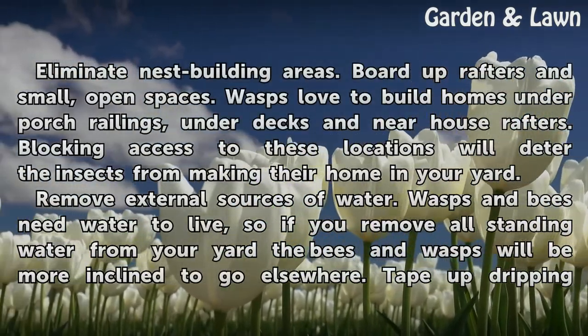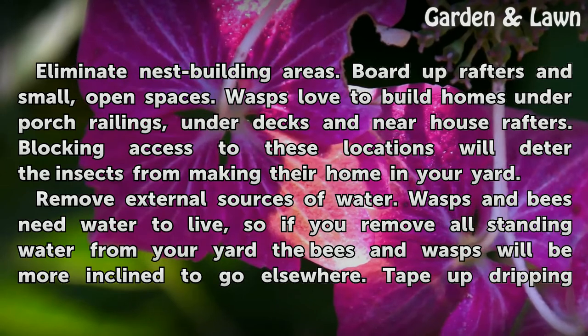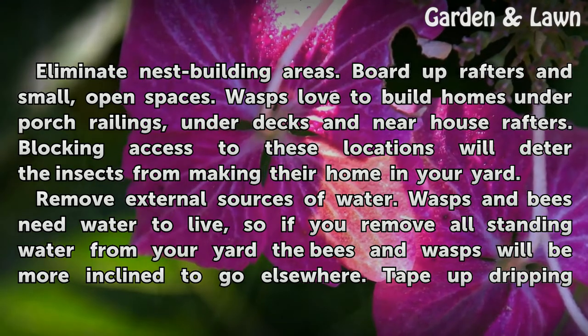Eliminate nest building areas. Board up rafters in small, open spaces. Wasps love to build homes under porch railings, under decks, and near house rafters. Blocking access to these locations will deter the insects from making their home in your yard.